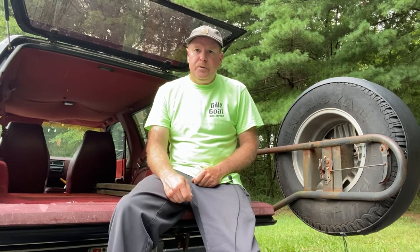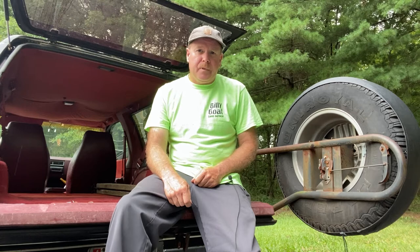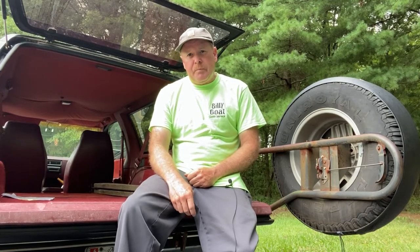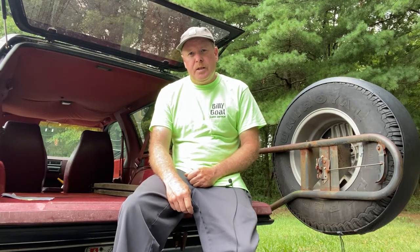I had no idea how many hours I had put on that mower, having used it for a good solid two and a half years — or seasons, I should say. I took some photos of it, put it on Craigslist, and listed it for $500. Within minutes people were calling me, and I believe I sold it on that same day for $500 cash. So at the end of the day, that was a fantastic return on investment.